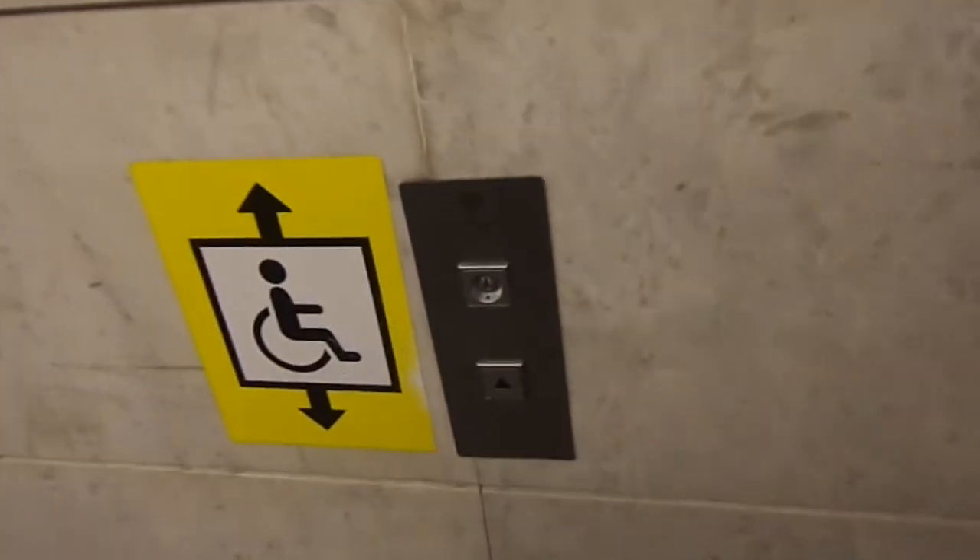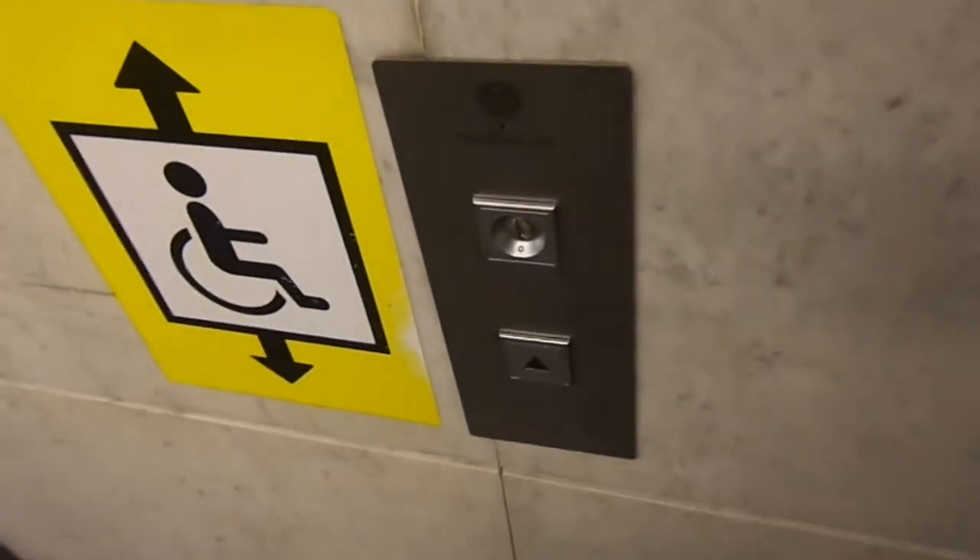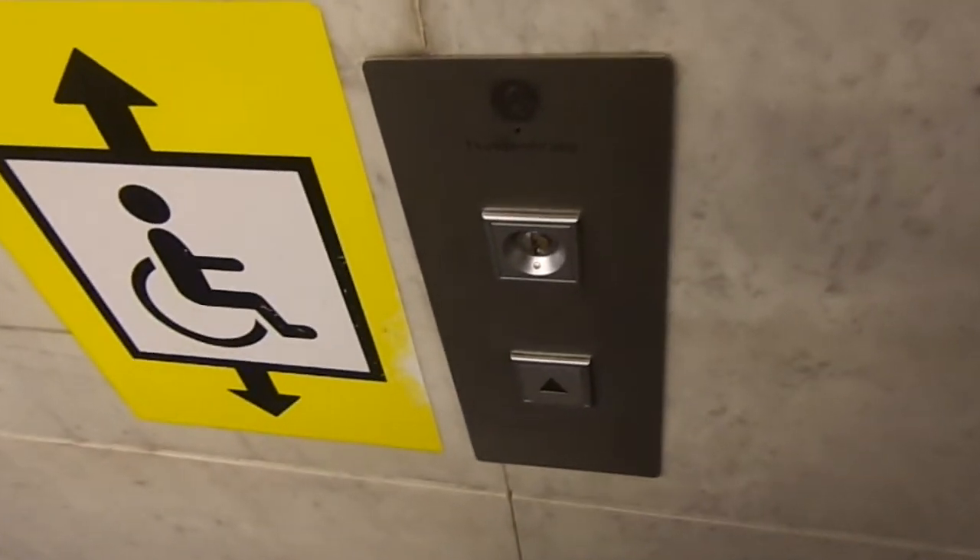These are the elevators at Vnukovo Aeroexpress Station in Vnukovo. I'm starting here because there are workers on the street level — this is floor 2, which is the street level.